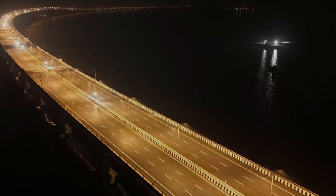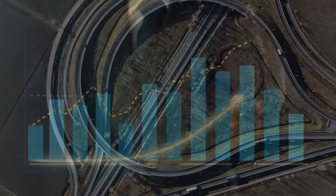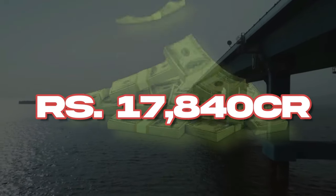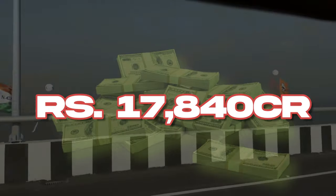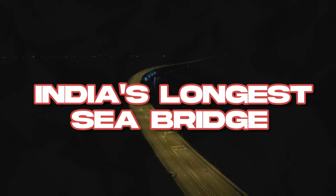The Atal Setu Bridge is a marvel of engineering and a testament to India's infrastructural progress. Constructed at an investment of Rs. 17,840 crores, this engineering marvel is now recognized as the country's longest sea bridge.